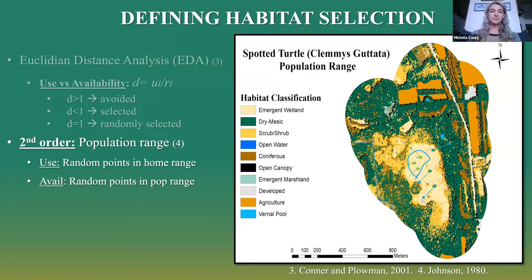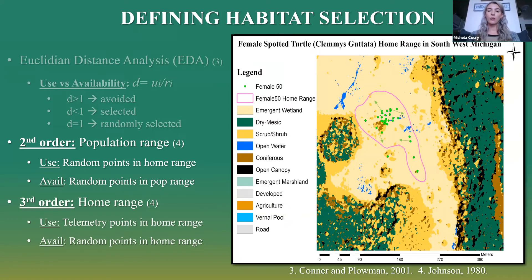Then we wanted to look at a more micro scale — the third order — examining habitat selection within each individual home range. For use, we looked at all the telemetry points located throughout the season to the nearest available habitat type within that home range. For availability, we used random points to the nearest available habitat within that home range. So, at these two scales, we're looking at habitat selection at the population range level, and also at a micro scale at each individual home range.